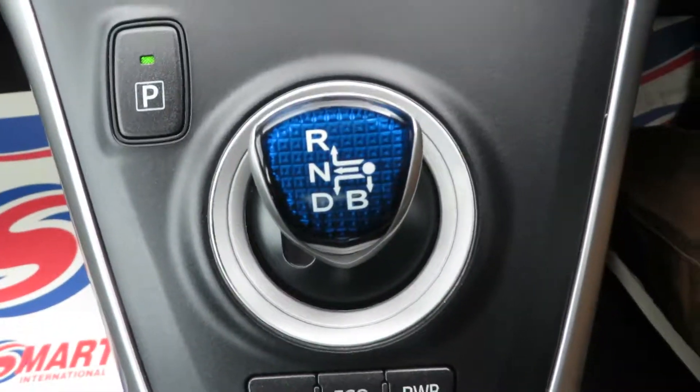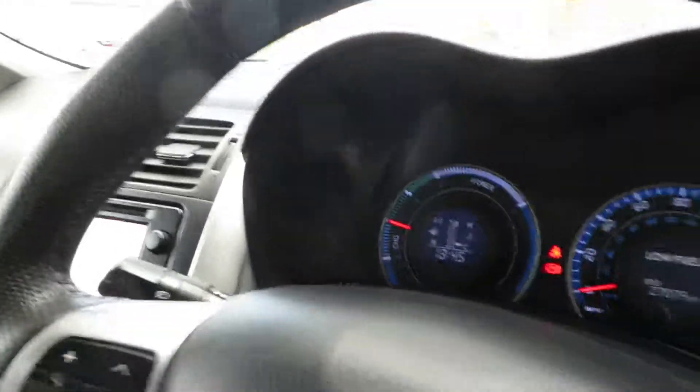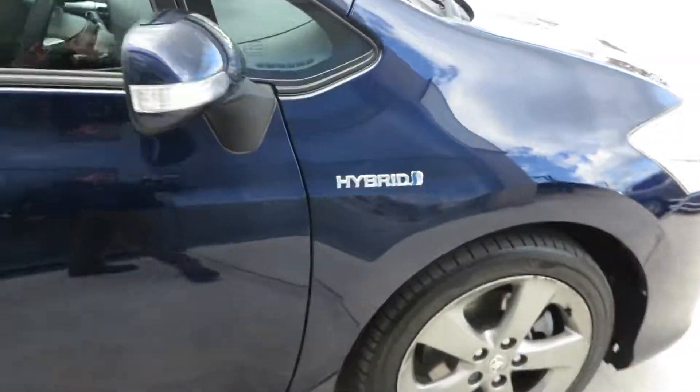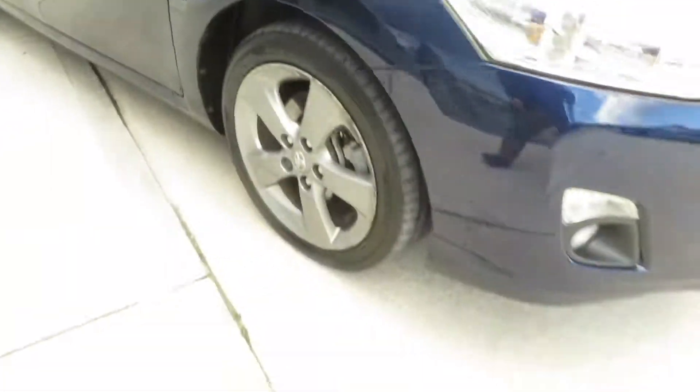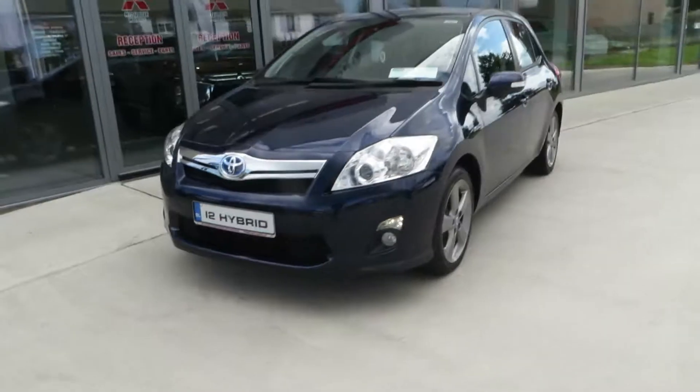And of course, this is a CVT drive hybrid. As you can see, this car is in absolutely spotless condition for a 2012. So if you're after a hybrid — a 2012 low mileage Toyota Auris — this is the car.